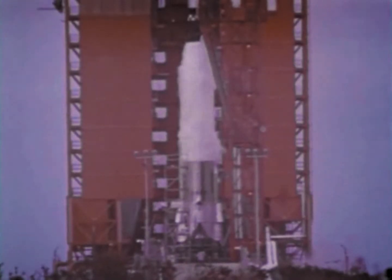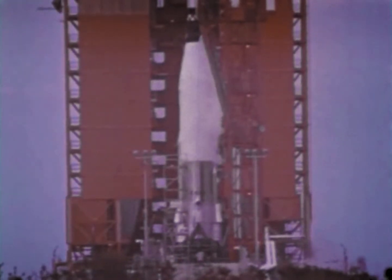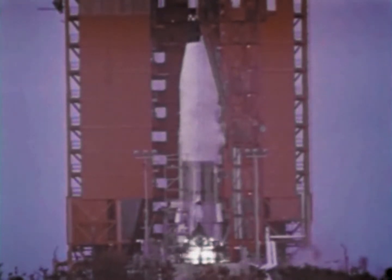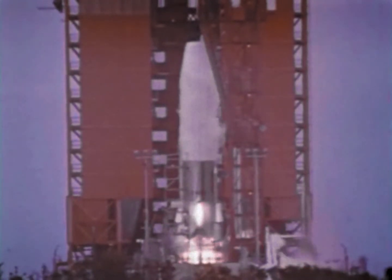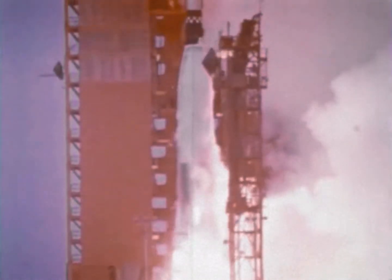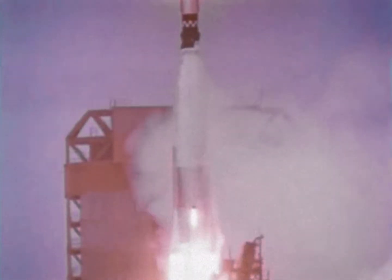Engineers of the Boeing Company and the National Aeronautics and Space Administration are making final preparations to launch one of a series of lunar orbiters. The satellite's primary mission is to photograph landing areas on the moon for America's astronauts. An Atlas Agena booster will launch the orbiter from Cape Kennedy.